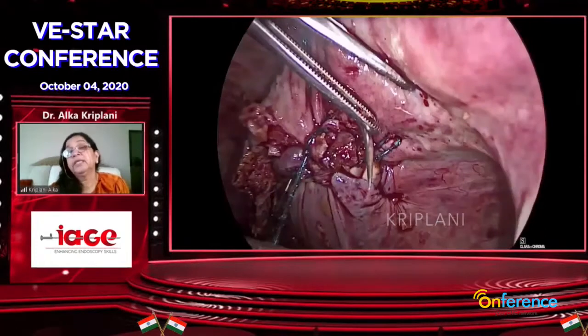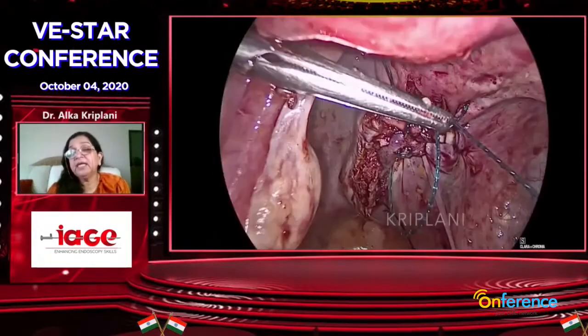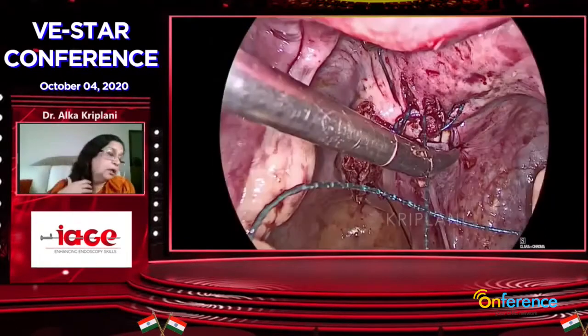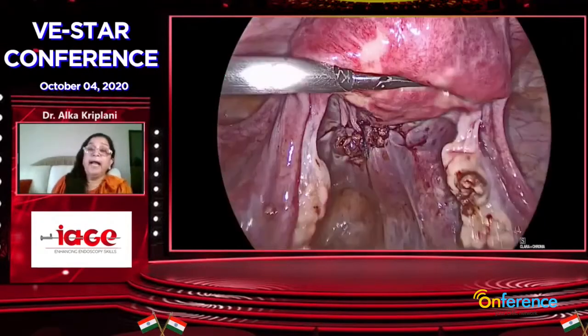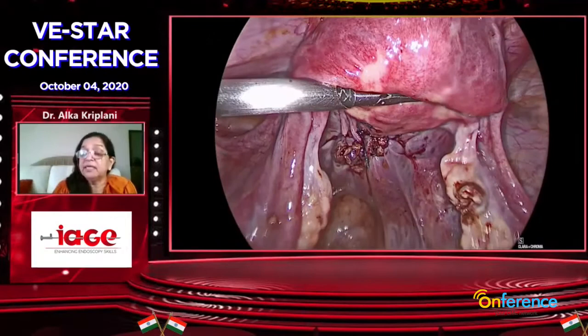After cesarean she had bad adhesions — the anterior uterine wall got stuck to the anterior abdominal wall. The patient resumed her periods from the next cycle once this utero-peritoneal fistula was corrected.